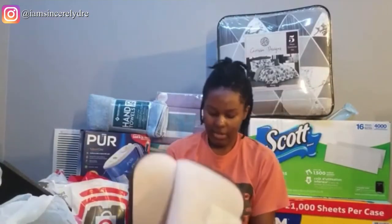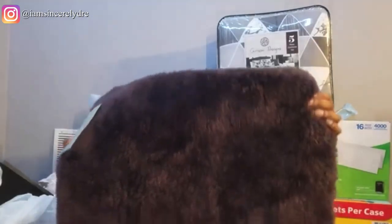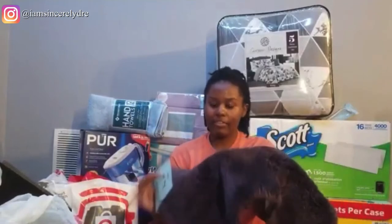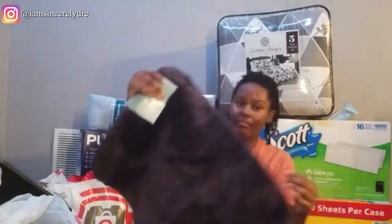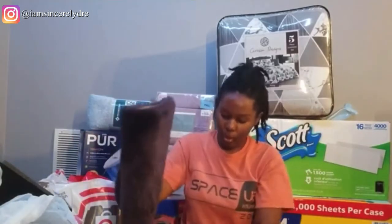I also got this next thing from Ollie's — a bath mat. It's purple and I got two of them. They're the same type, $5 each from Ollie's. I'll be using these in my bathroom, of course.